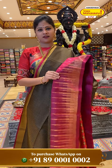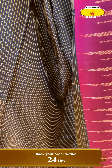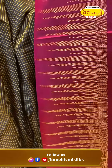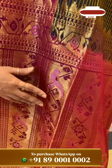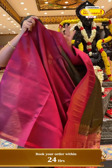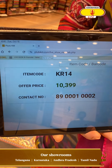Beautiful black with burgundy color combination — a unique color combination. All over the body, golden checks, mild checks concept. Big burgundy with mountain design, golden base on the opposite side, golden tissue border. Beautiful birds design on a golden base. Plain blouse with golden tissue border. Price details: 10,399, code KR14.